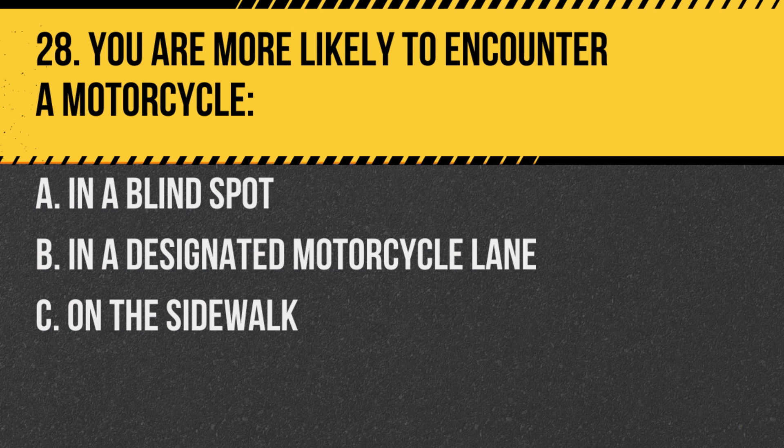Question 28. You are more likely to encounter a motorcycle: A. In a blind spot. B. In a designated motorcycle lane. C. On the sidewalk. Answer: A. In a blind spot. Always check blind spots carefully before changing lanes.